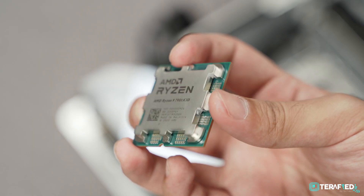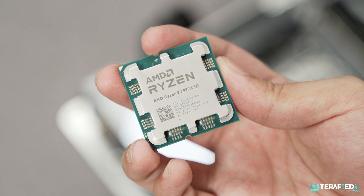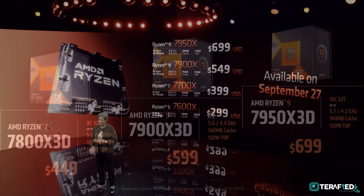For a start, we are pretty sure that most people would be comparing the Ryzen 9 7950X 3D with its non-3D counterpart, the Ryzen 9 7950X. Just to refresh your memory, both the Ryzen 9 7950X 3D and the Ryzen 9 7950X retail for $699.